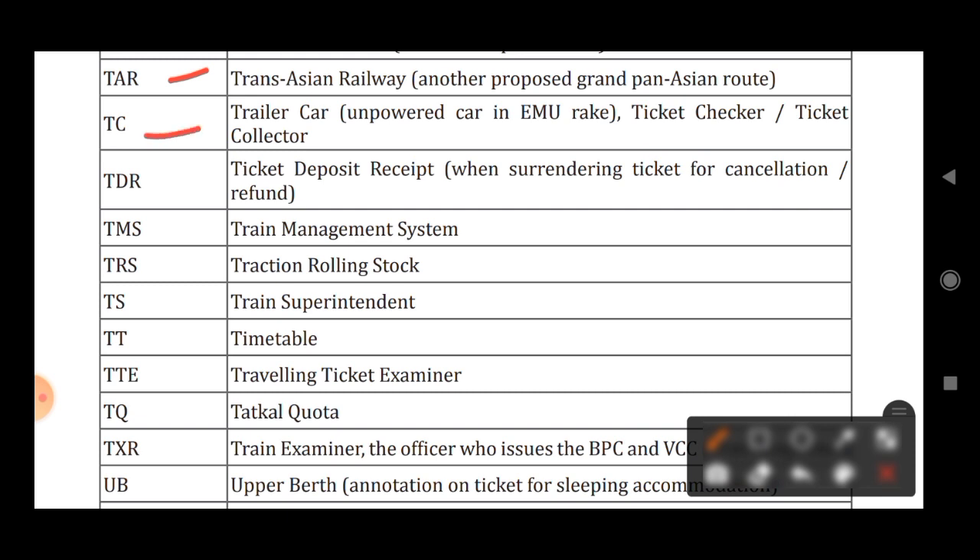TC stands for Trailer Car or Ticket Checker or Ticket Collector. TDR stands for Ticket Deposit Receipt. TMS stands for Train Management System. TRS stands for Traction Rolling Stock. TS stands for Train Superintendent. TT stands for Timetable.